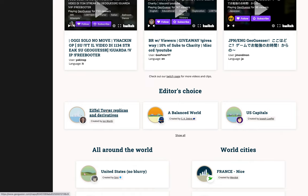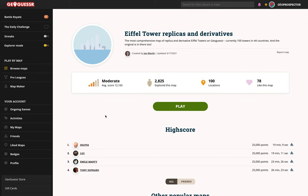Interesting! I actually thought, how many of those are there in the world? That seems a bit strange. Created by John Wirth, so I figured we'd give this one a try. The most comprehensive map of replica and derivative Eiffel Towers on GeoGuessr. Currently 100 towers in 44 countries.